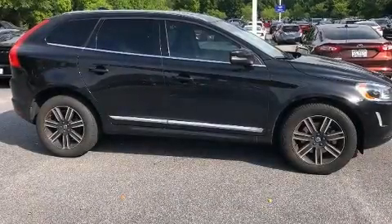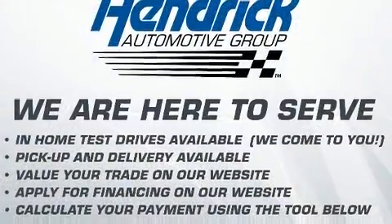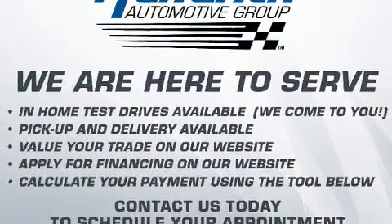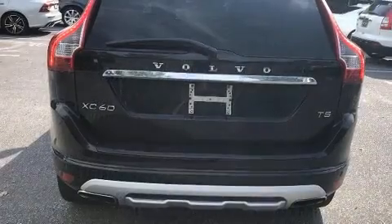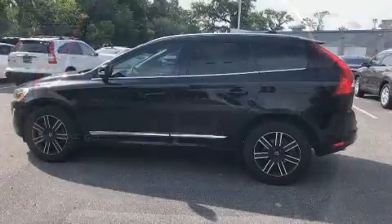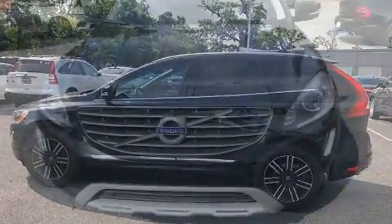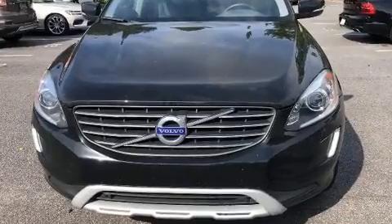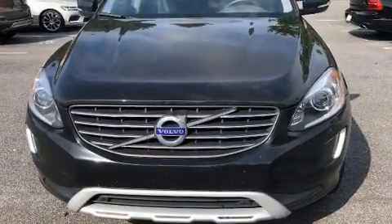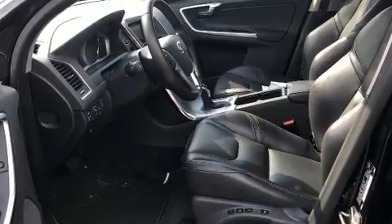You can expect a lot from the 2017 Volvo XC60 with fewer than 45,000 miles on the odometer. This four-door sport utility vehicle prioritizes comfort, safety, and convenience. It features an automatic transmission, front-wheel drive, and a two-liter four-cylinder engine. The engine breathes better thanks to a turbocharger, improving both performance and economy.